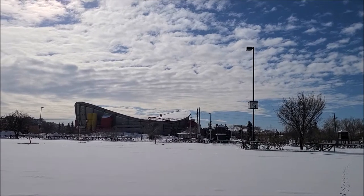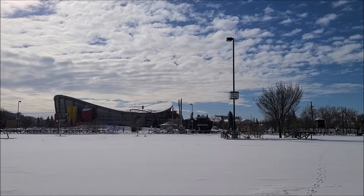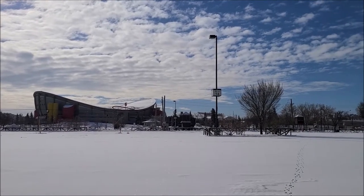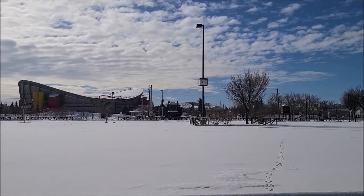Hey everyone, it's Brett Hornby here and welcome back to my YouTube channel. For a change of scenery and different change of pace, I will be going back to the Stampede demolition progress.